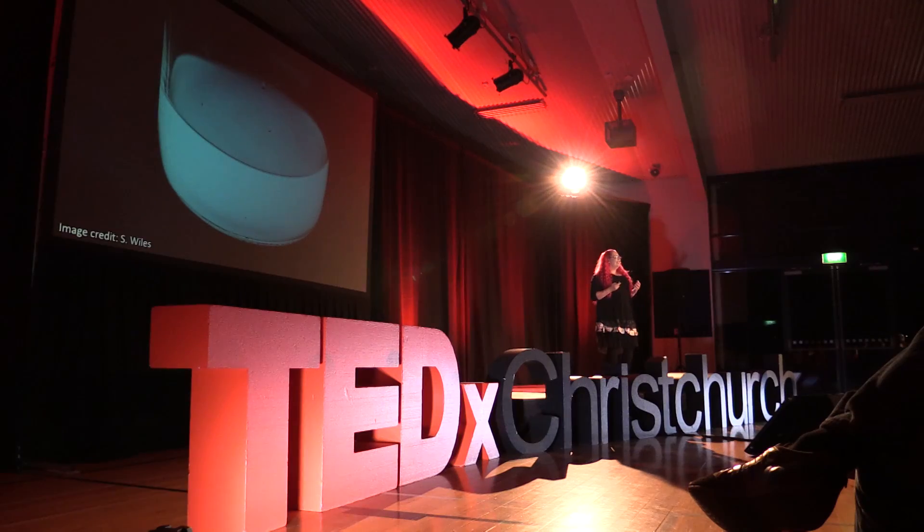Is it just me? This light is being made by trillions of living bacteria, and it's called bioluminescence — literally, a living light.